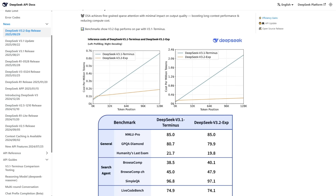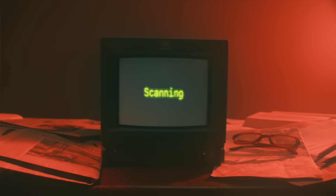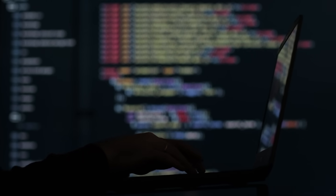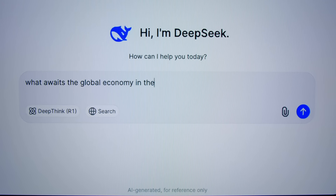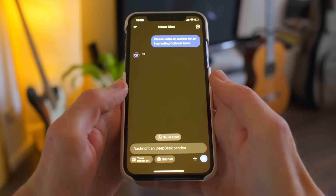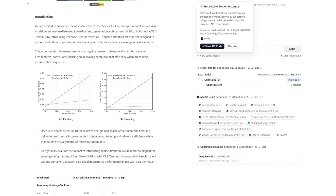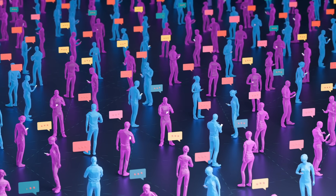What DeepSeek's model does is way smarter. It uses a component they call a Lightning Indexer to quickly scan through the massive wall of text and pull out only the most important sections. Then another layer, which they named the Fine-grained Token Selection System, zooms in even further and picks out the key details within those sections. So instead of wasting time and money processing everything, the model focuses only on what really matters. That double-filter system is what makes the magic happen. DeepSeek's early tests showed that simple API calls, which usually get really expensive with long context windows, ended up costing up to 50% less. And it's open — available on Hugging Face, with a full paper on GitHub so the community can test it right away.